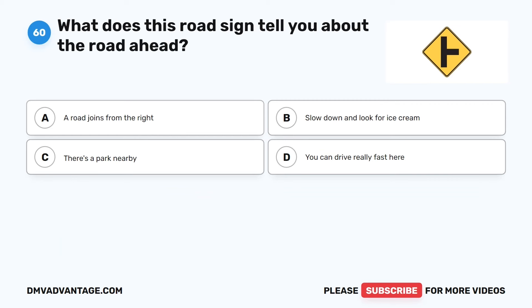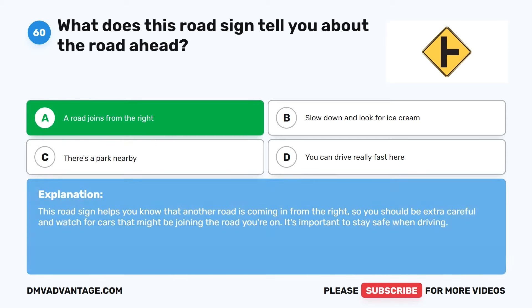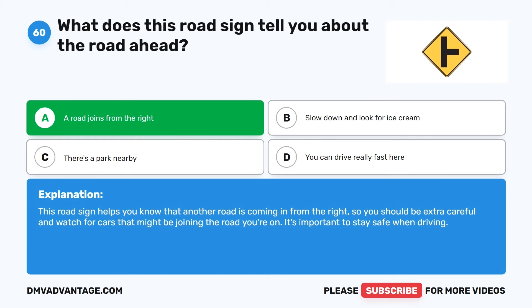Question 60. What does this road sign tell you about the road ahead? The correct answer is A: A road joins from the right. This road sign helps you know that another road is coming in from the right, so you should be extra careful and watch for cars that might be joining the road you're on. Hope you enjoyed this video. If you still need more practice, check out these videos or click this link to get your cheat sheet, which will help you pass your DMV exam on the first try.